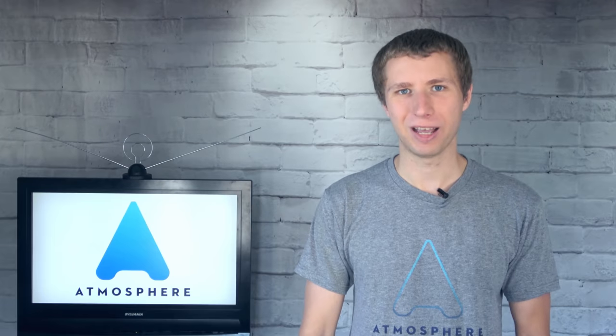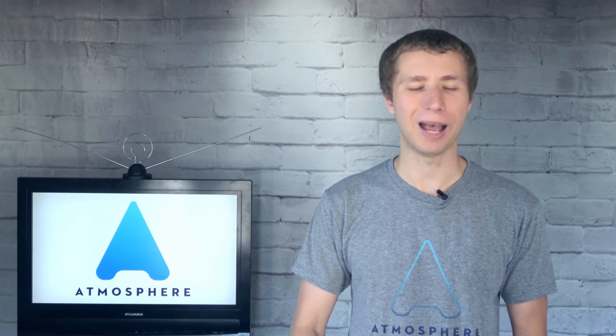Hey everyone, it's Tyler, the Antenna Man, and today I'm going to introduce Atmosphere TV.